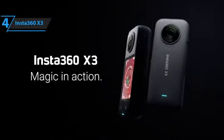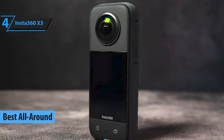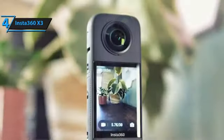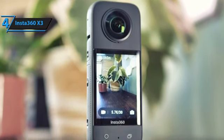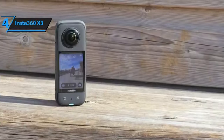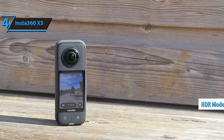Our review spotlight now shines on the Insta360 X3, a product that has earned its reputation as the most versatile 360 camera in 2023. This action-packed camera takes the remarkable features of its predecessor, the One X2, and amplifies them to a new level. The Insta360 X3 is a joy to handle, with its convenient design allowing for easy handheld use without the need for mounts. It boasts an expansive screen, advanced stabilization technology, and a potent HDR mode, all of which contribute to delivering exceptional results.